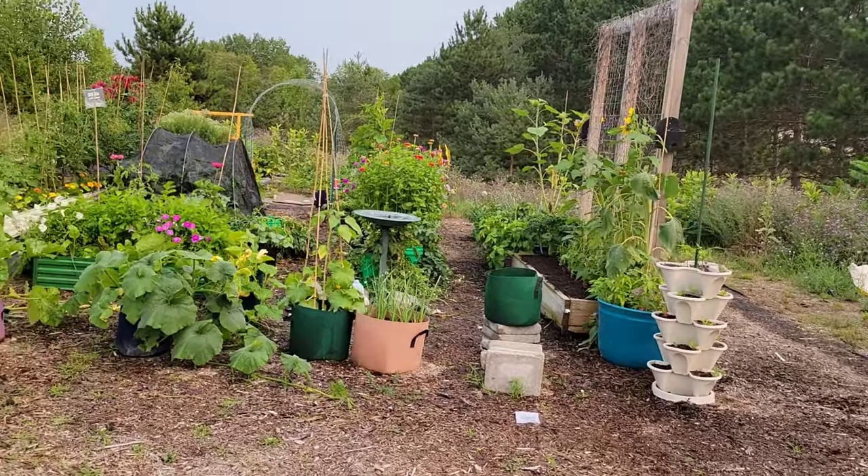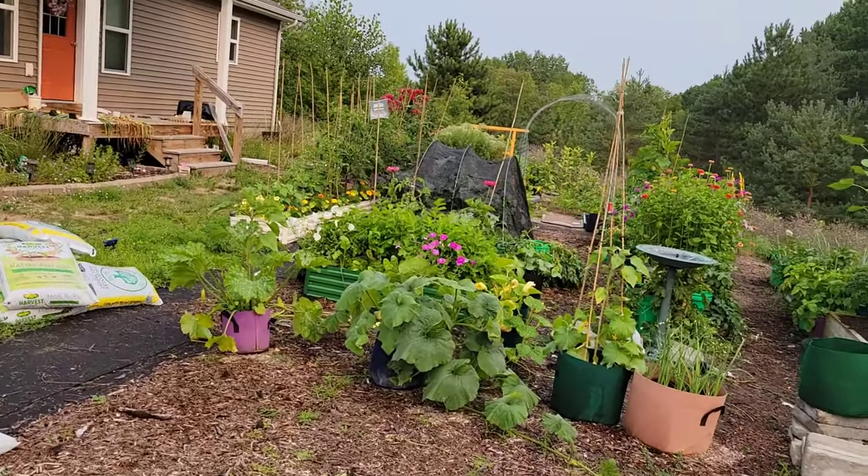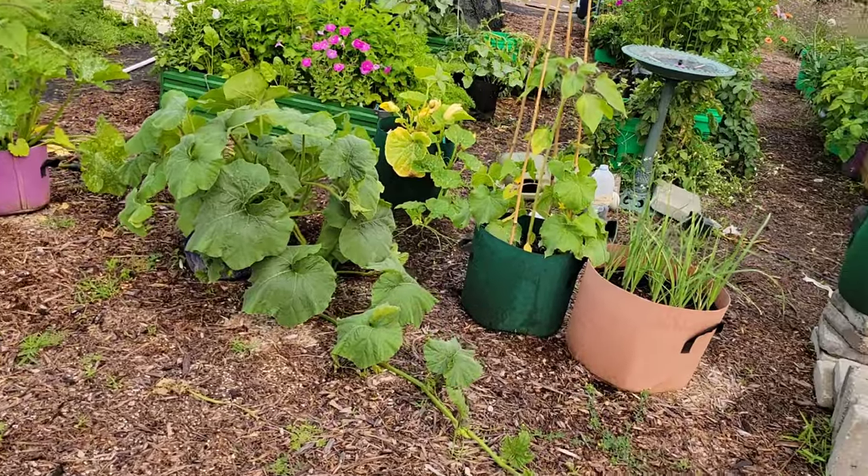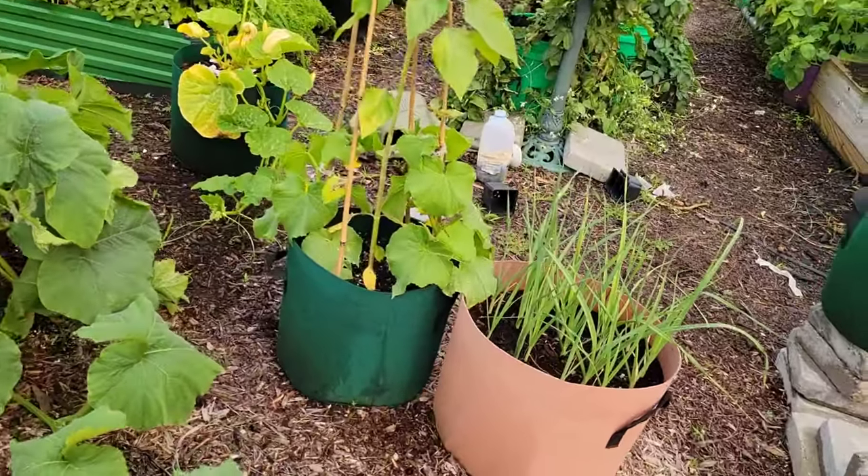Next I'm going to take you back over to the garden. The garden is just looking absolutely beautiful. We have had some issues, but we'll talk about those in a minute.